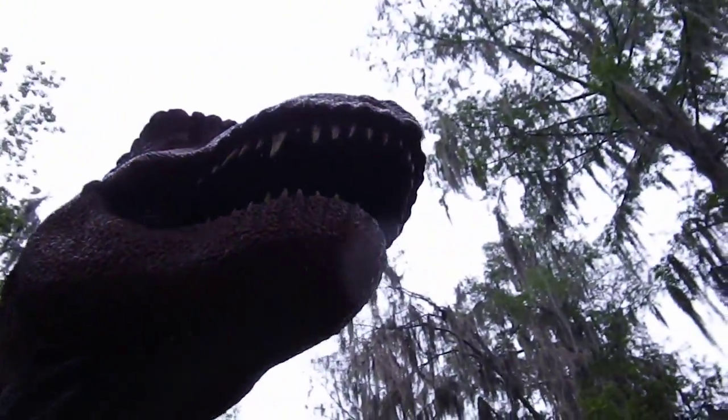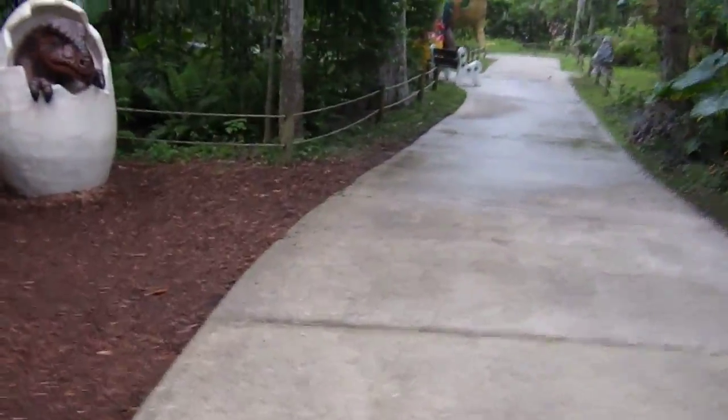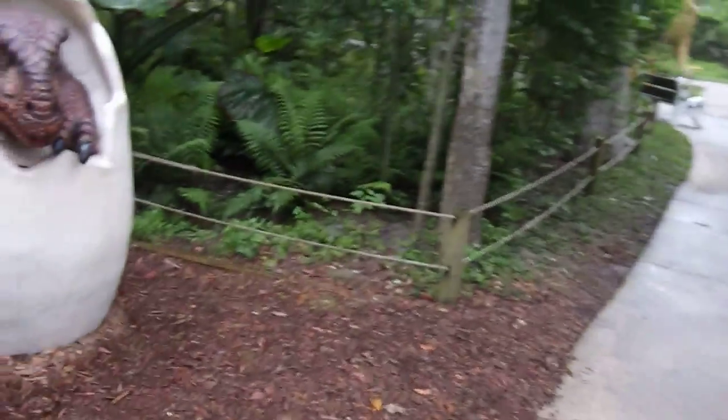Oh yeah, look at that. They have so many birds in Florida. Where's your hand if you like it? Watch this.